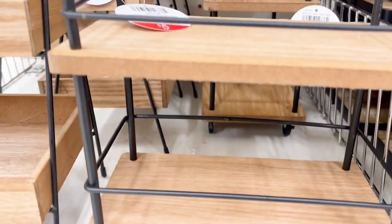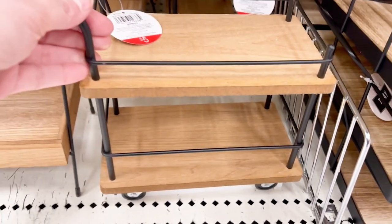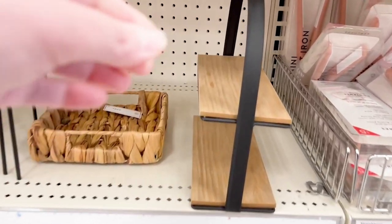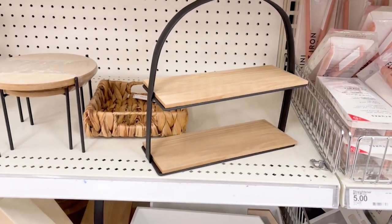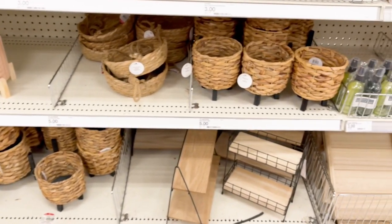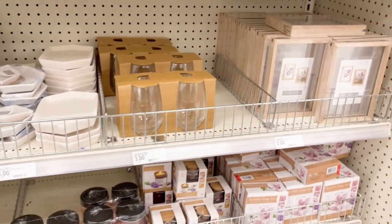The Target dollar spot has really stepped up their game. There were so many decor items for $5 or less, like tiered trays, coffee station supplies, baskets, and florals. I did find some pink jars and vases that I thought would work well to add a touch of color to our Valentine's Day tablescape.